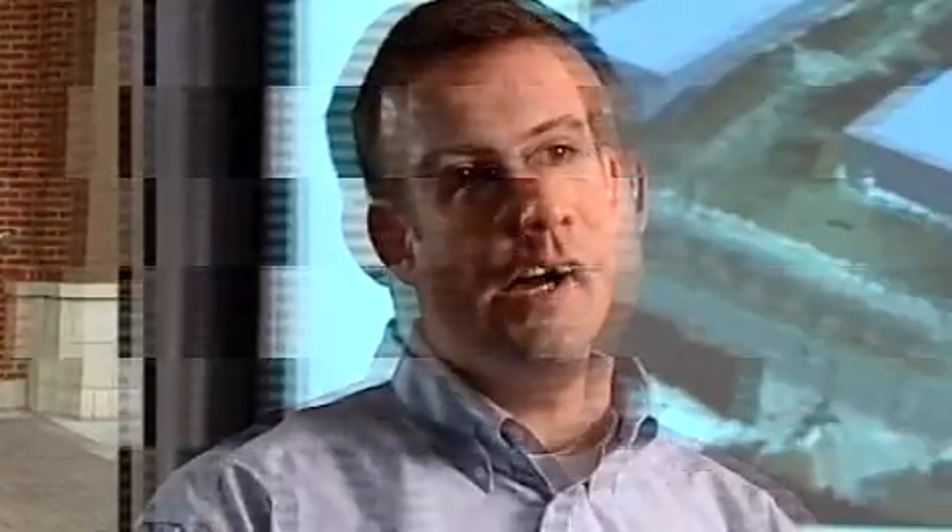At Central Piedmont Community College we offer students an exciting opportunity to be able to work hands-on with the technology that they're going to be using in the workforce.